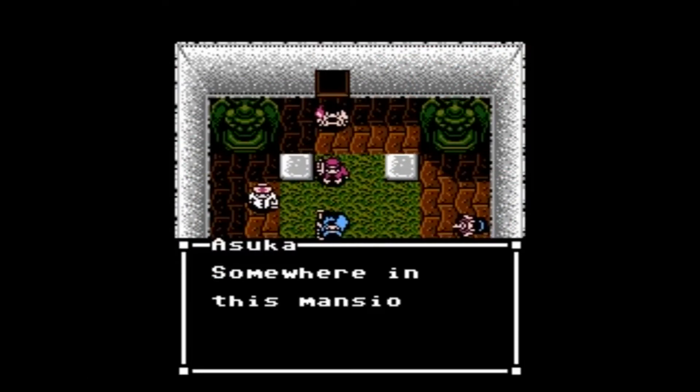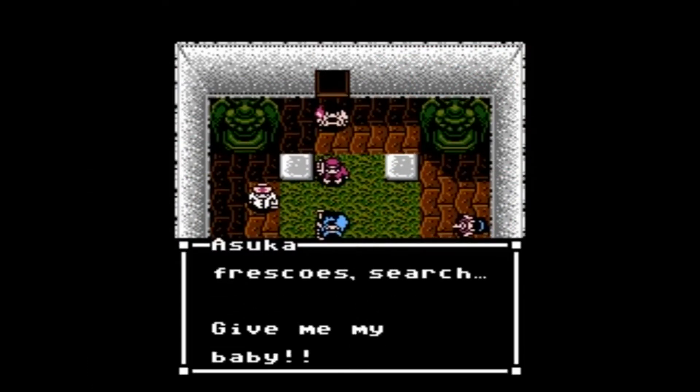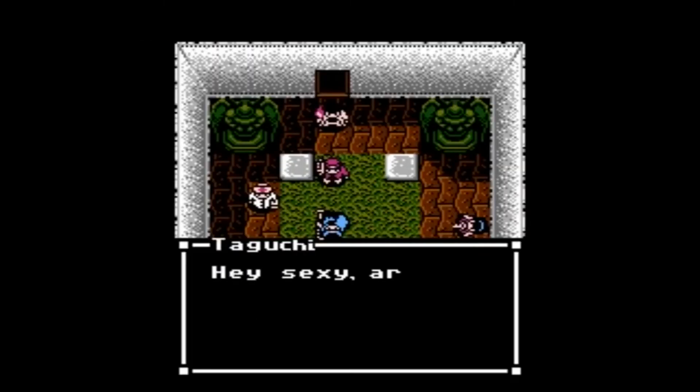By this point, video game creepypasta is pretty cookie cutter, but can also be entertaining, and how some moments can be horrifying to visualize. Overall, the story is alright, but there are other stories that, for me, capture a more terrifying scenario in my mind.